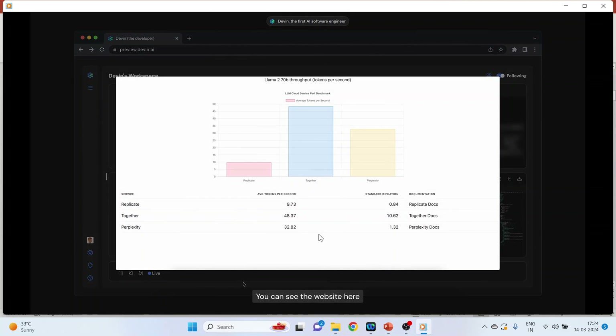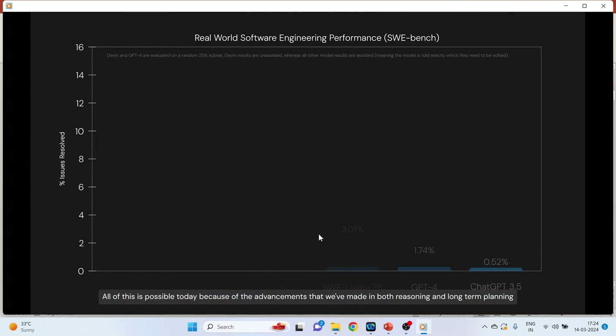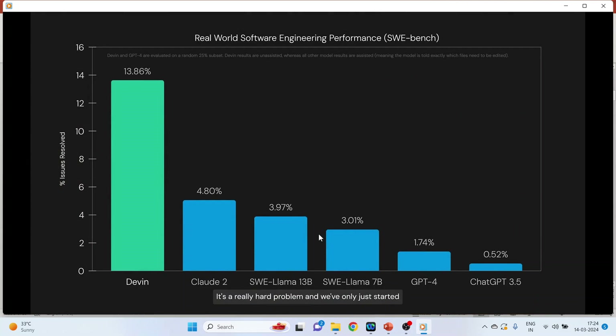You can see the website here. All of this is possible today because of the advances that we've made in both reasoning and long-term planning. It's a really hard problem, and we've only just started, but we're super excited about the progress that we've made so far.